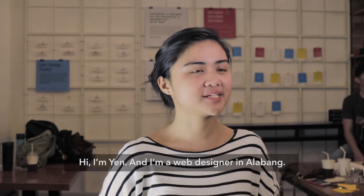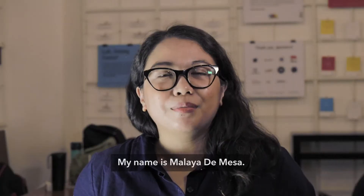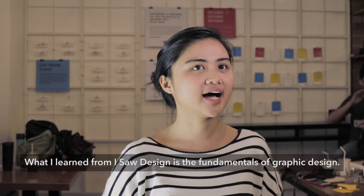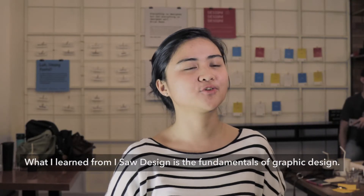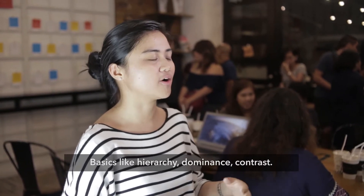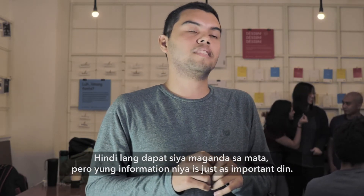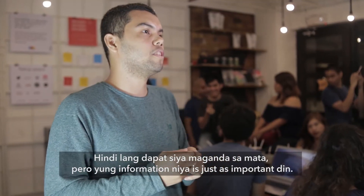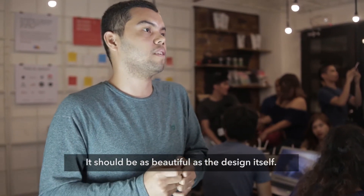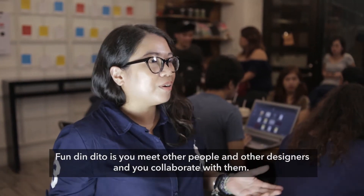I'm Riemel. I'm Steven. My name is Malay. It is a current and instructional design. What I do is design — how to use graphic design. So the basics like hierarchy, contrast. I learned from ISO Design the importance of design. Hindi lang dapat ito, it's a good and important thing. But the information is just as important. It should be as beautiful as the design. The bundle here is to meet other key points of the designers and collaborate with them.